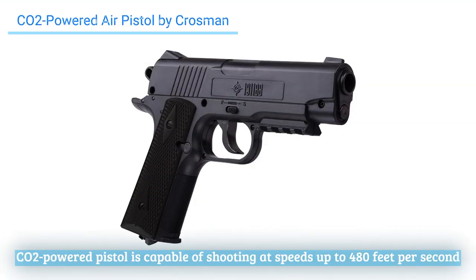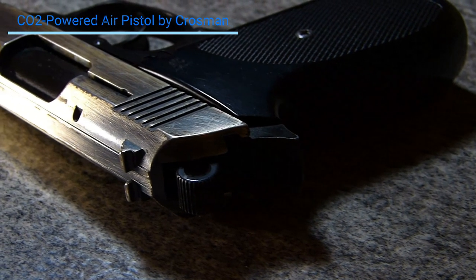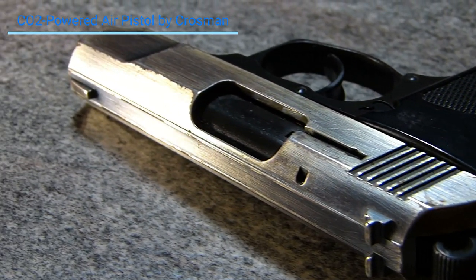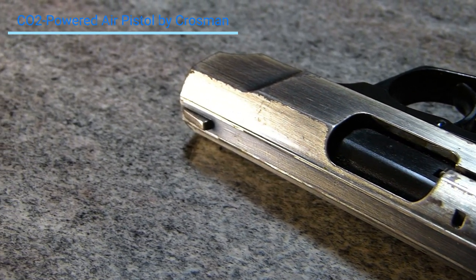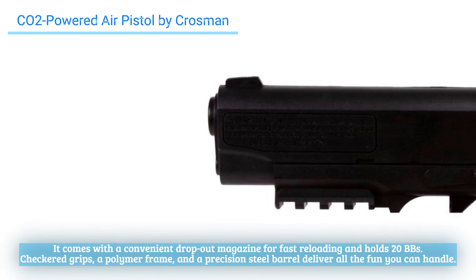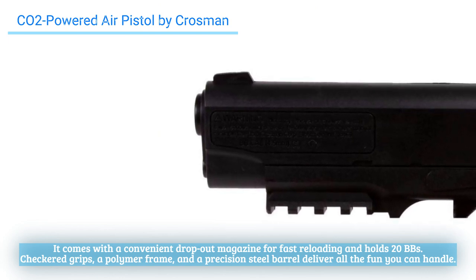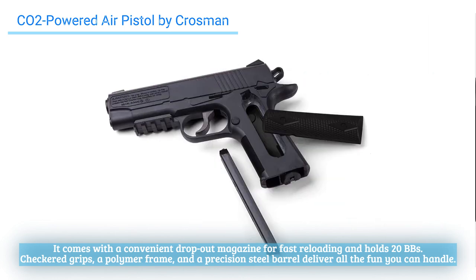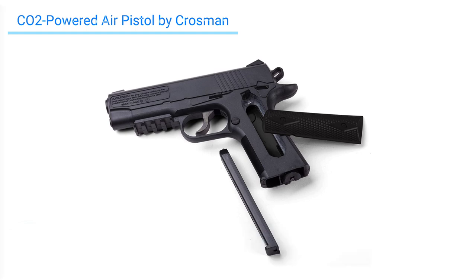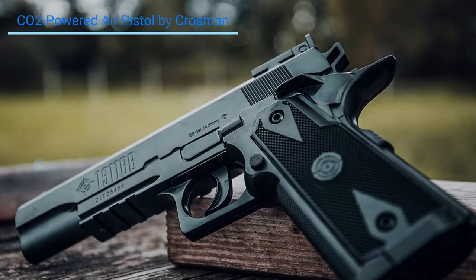This CO2-powered pistol is capable of shooting at speeds up to 480 feet per second. It features a removable panel for easy CO2 replacement, a Picatinny accessory rail underneath the barrel for adding your favorite accessories, and fixed blade front and notched rear sights. It comes with a convenient drop-out magazine for fast reloading and holds 20 BBs. Checkered grips, a polymer frame, and a precision steel barrel deliver all the fun you can handle.